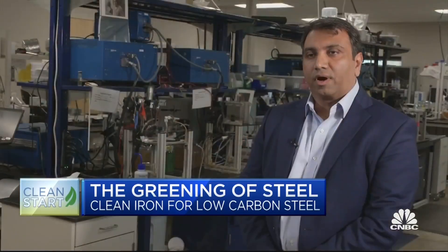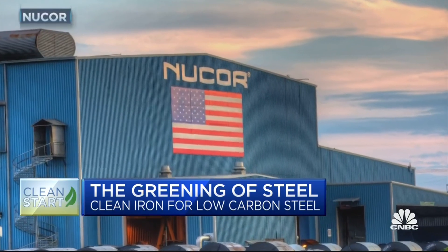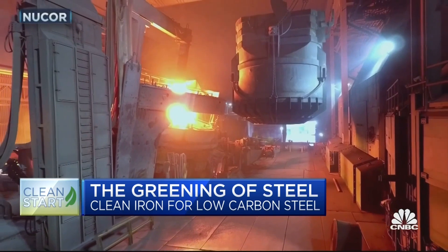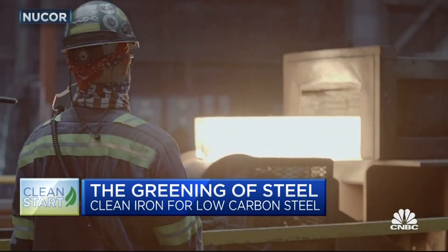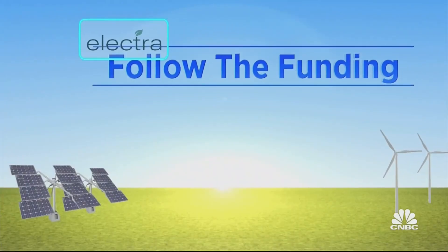From a cost perspective, their goal is to be equivalent or cheaper than the incumbent steelmaking process. Electra is now partnering with Nucor, which is heavily focused on decarbonizing steel and uses electric arc as opposed to coal-fired furnaces. It also uses recycled materials for the most part, but still needs pure iron for some products, which Electra will provide. You could, in essence, have high-quality iron that would have zero embodied carbon, and that would be a huge win not only for Nucor, but for the industry and for the world.